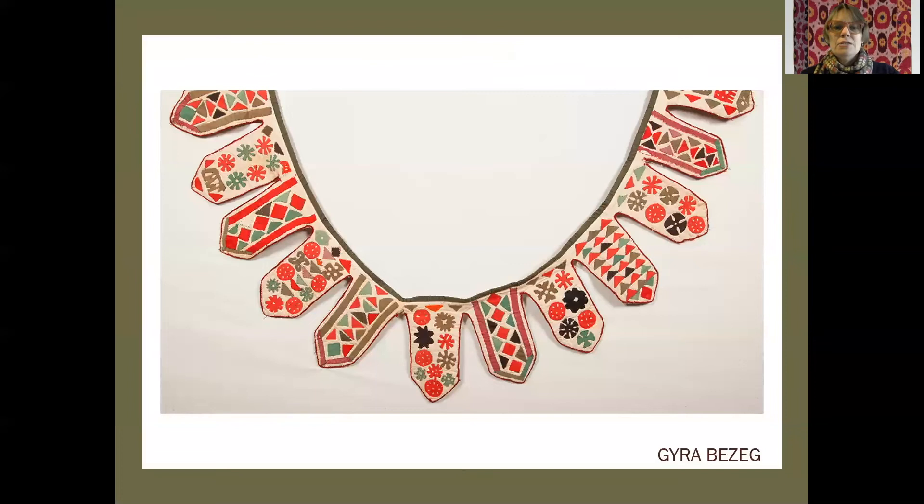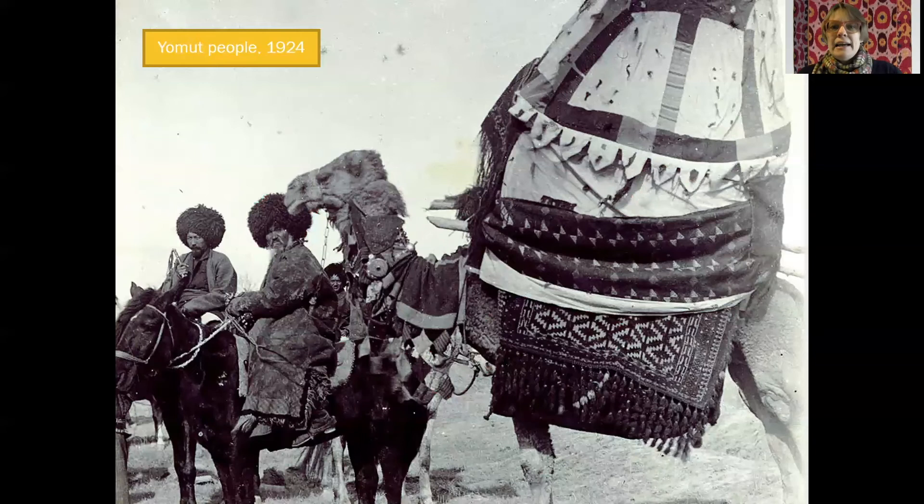The long bunting that goes with the kejube cover is covered in symbols and motifs, all of which provide some form of spiritual or talismanic protection. In this historical photograph from 1924, you can see that those lappets — that sort of border — get attached to the bottom of the kejube. So there is a bride in there somewhere, covered, on her way to her marriage ceremony or wedding.